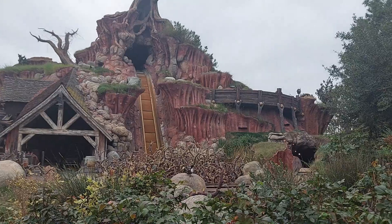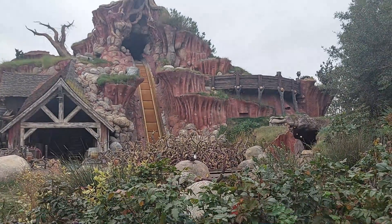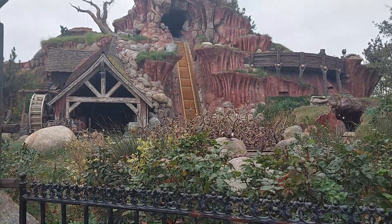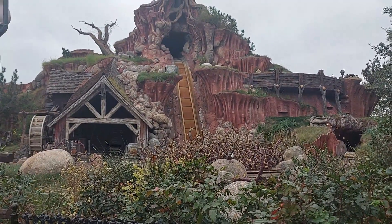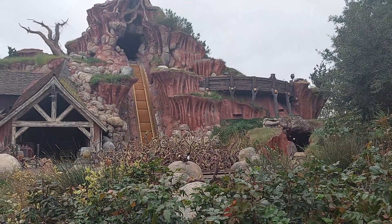So an interesting, kind of unexpected development — Splash Mountain looks like it's closed. I wasn't expecting that. I thought it was open. I don't think it's closed for the Princess and the Frog refurb though. I think this is probably a normal wintertime refurb where they'll touch up some of the paint and stuff like that.